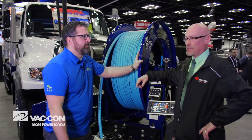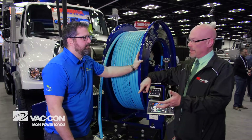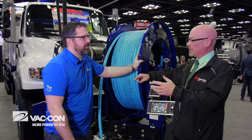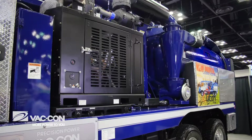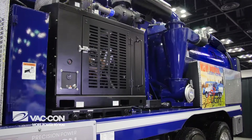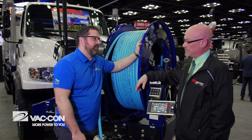This machine actually has what we call our quiet drive. What it does is it uses a hydrostatic pump — we run the chassis at 1200 RPM — we're still able to perform full vacuum function, full efficiency, and very quiet. We're talking less than a hundred decibels at operation. We've actually recorded it at 96 decibels.